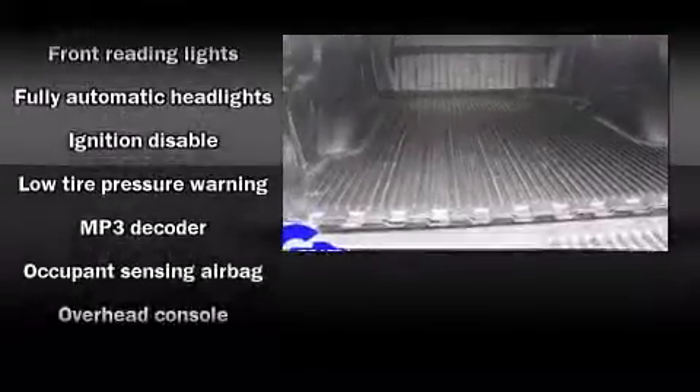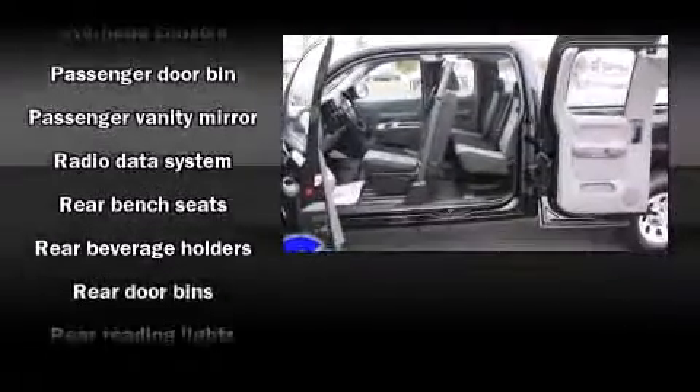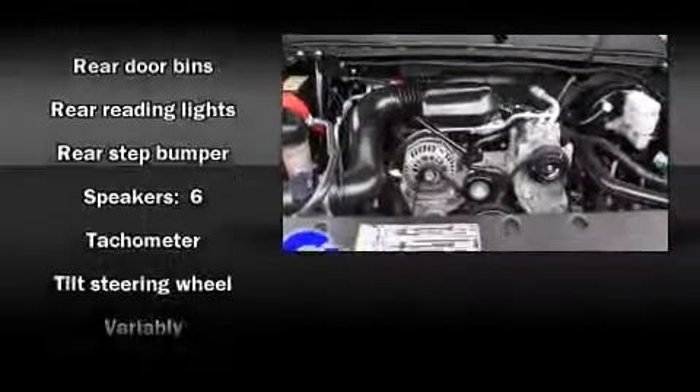Chevrolet ensures the safety and security of its passengers with equipment such as dual front-impact airbags with occupant-sensing airbag, ignition disabling, OnStar, and ABS brakes.